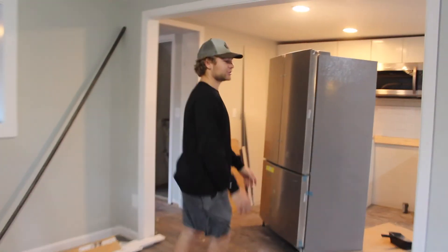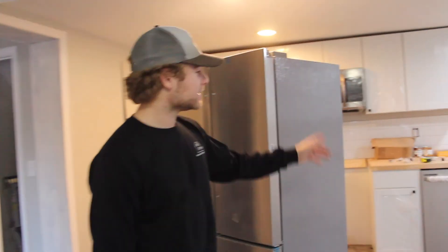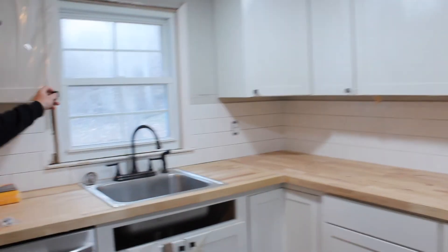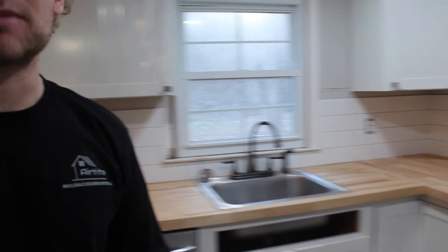Let's walk over to the kitchen. We redid the entire kitchen — butcher block countertops, white cabinets, black hardware. We're still finishing it up, probably a week or so until we're completely done in here. But we redid the whole entire thing, demoed the whole kitchen.